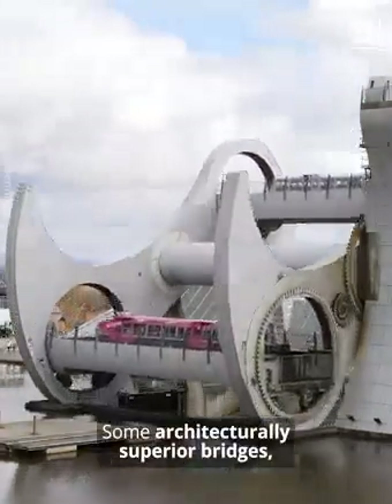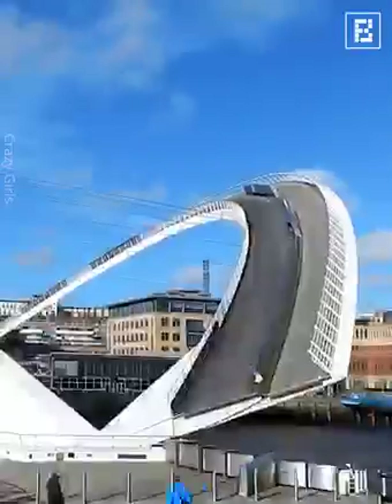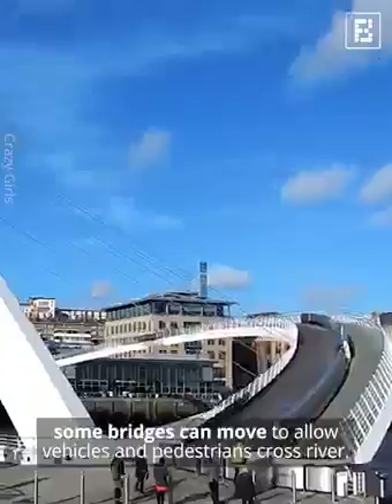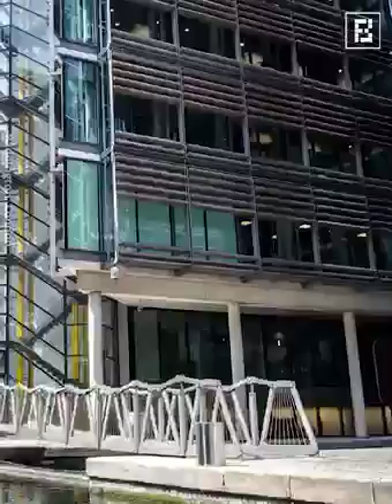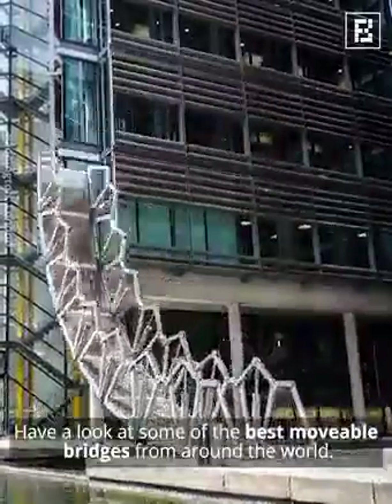Some architecturally superior bridges are comparable to the great marvels of the world. Thanks to innovative designs, some bridges can move to allow vehicles and pedestrians to cross rivers. Have a look at some of the best movable bridges from around the world.